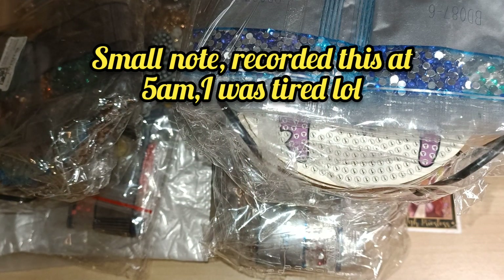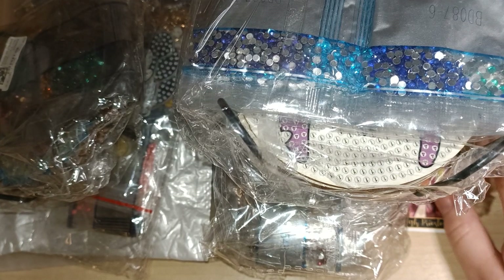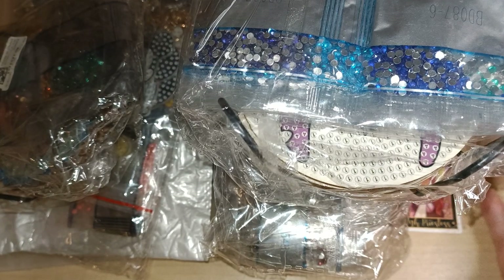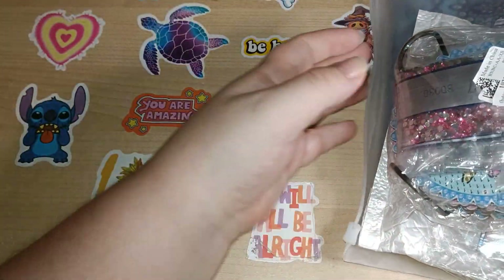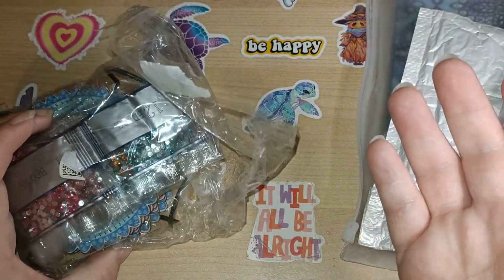How are you doing? I hope everyone's doing all right. So I have got a little haul from Fan Sales to share with you all. I'll just say right now I've taken photos of stuff as I put things onto Gems Flow.